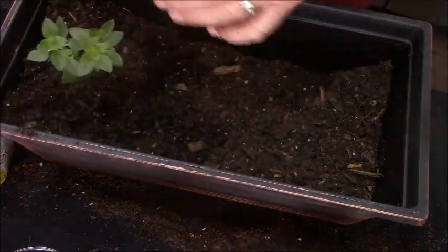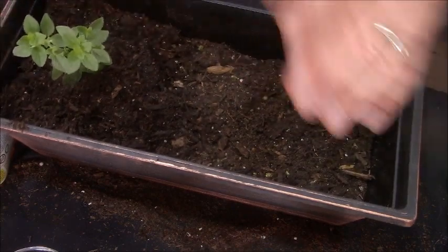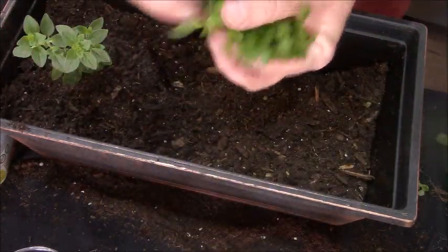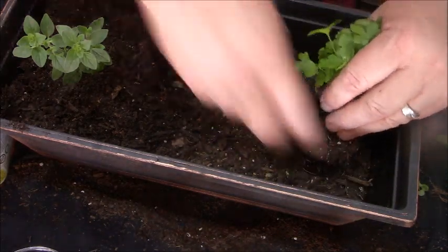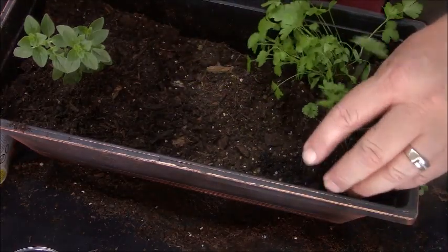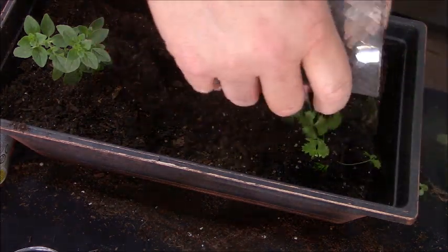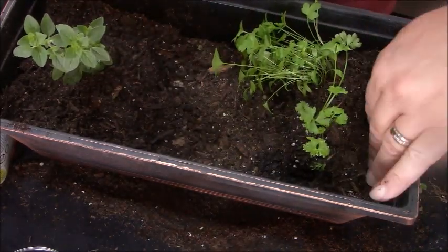So we're just going to pack in dirt around it, lightly pack it in. This is an established plant, so you can pack it down a little bit more than you would with seedlings. This is parsley that I also grew from seed. All three of these like full sun and also like moist dirt. I've already split this once, so I have two little groupings from the same initial seed planting. I'm going to put the dirt around just up to the current level where it was before. These three herbs I'm putting in here cohabitate nicely — they all have the same watering requirements and the same sunlight requirements. Super important.